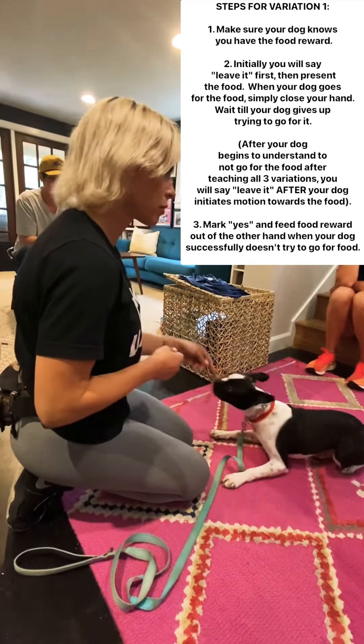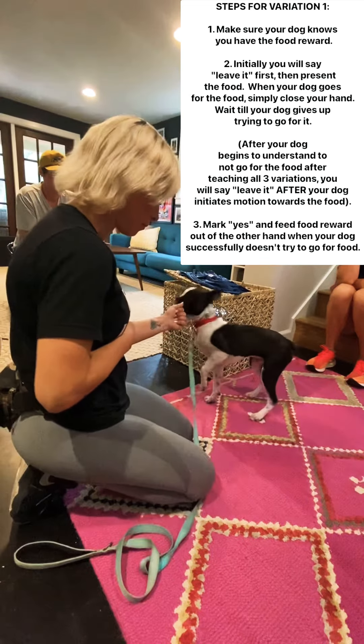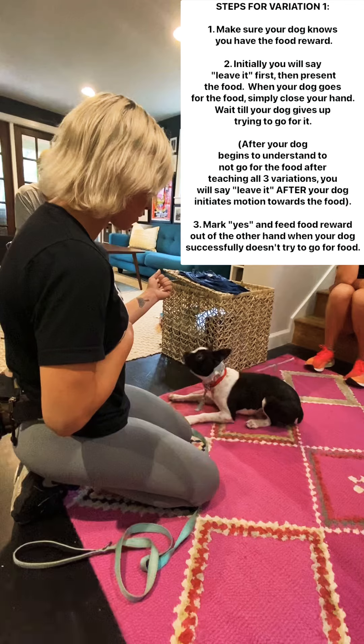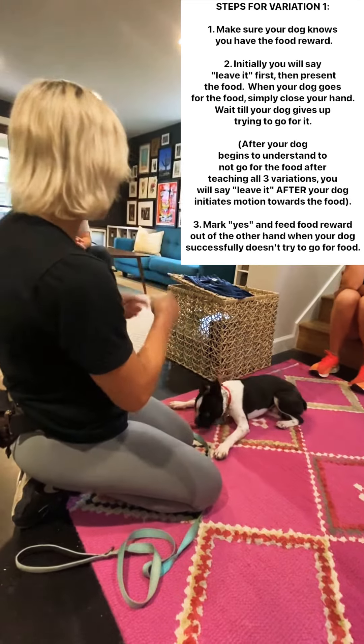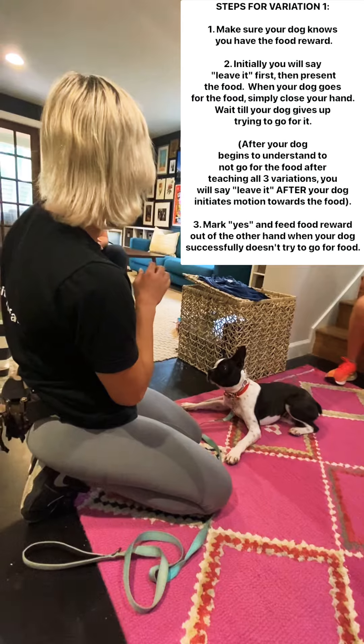So we're showing him I have the food — leave it. Yes, waiting for a little bit of eye contact. It's always good to reward him when he's looking to you for guidance in a questionable situation.